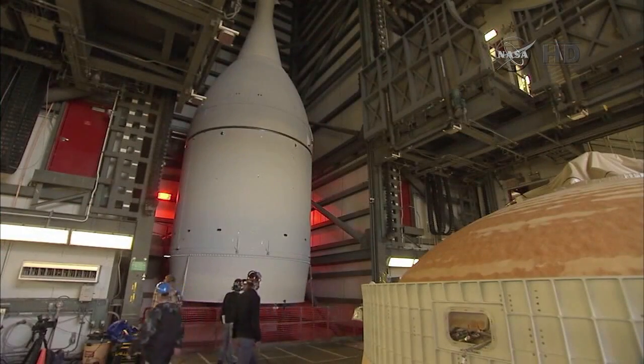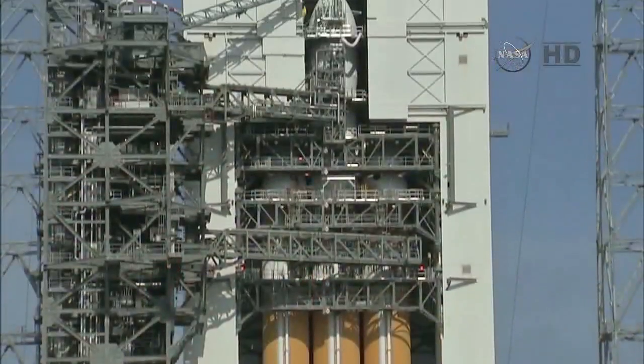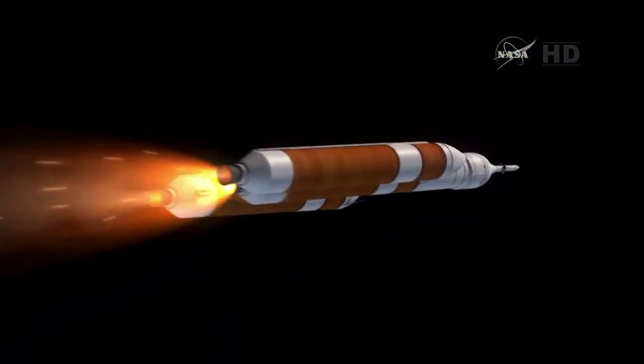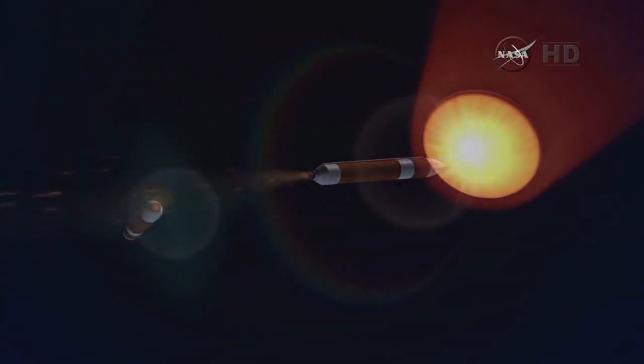Tests were performed to verify readiness for launch. After more than two years of work, Orion is now ready to soar on its first flight test.